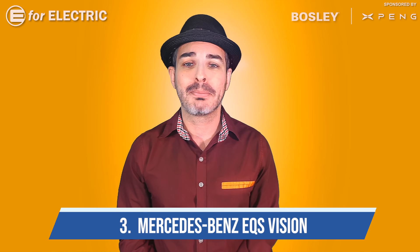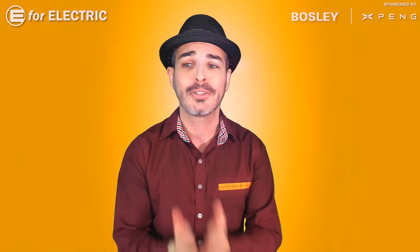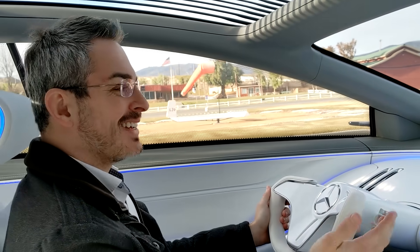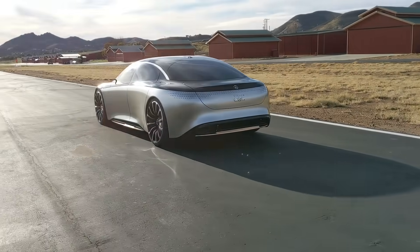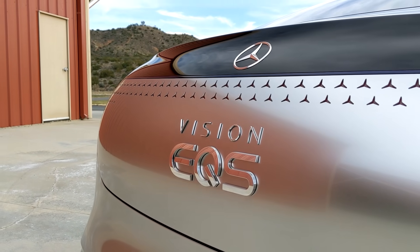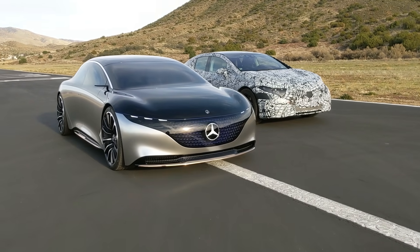Number three is the Mercedes-Benz EQS Vision. If you've been a fan of the show for a while, you know I absolutely love this car. I got to drive it myself last year in Los Angeles — it is beautiful inside and out. It is set to replace the S-Class as an electric version this year in 2021. Unfortunately, we don't know what the production version will look like, but I doubt it will look this beautiful.